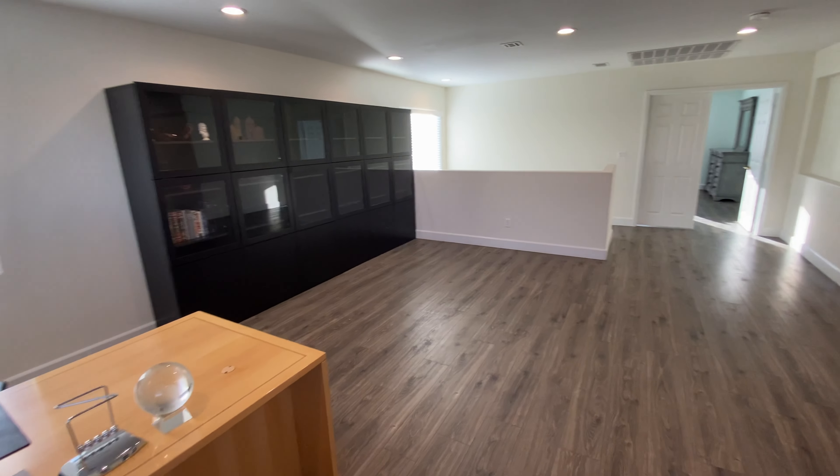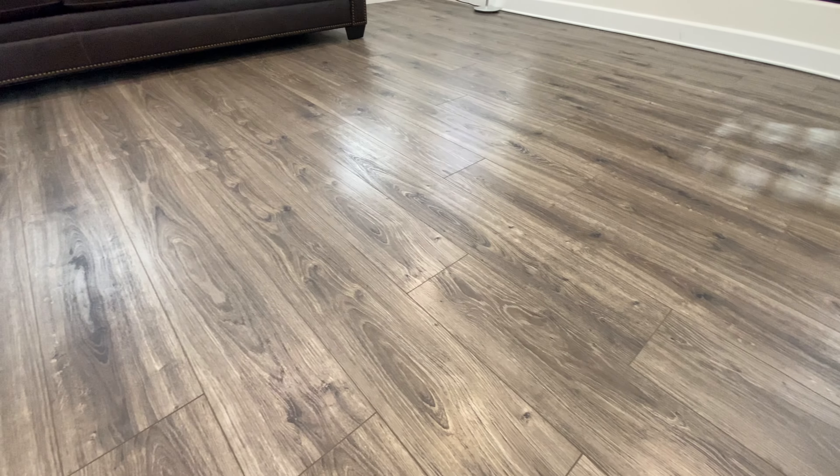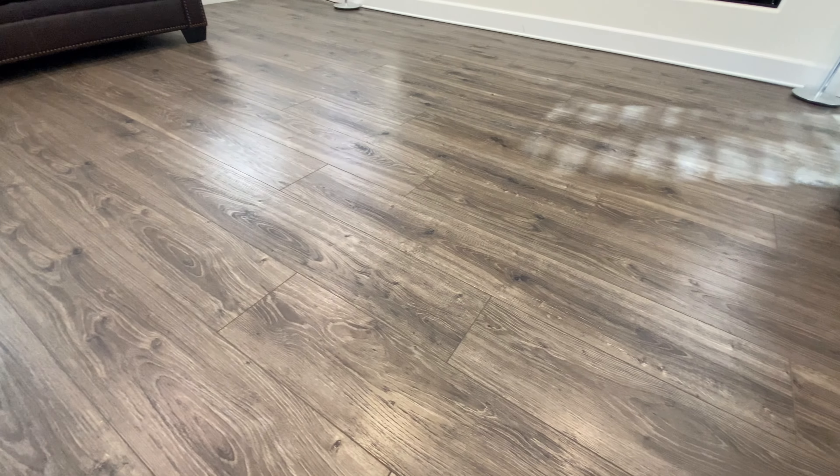Carpet can attract dirt and odors and be difficult to clean. In this home, all carpet has been removed and replaced with fine, water-resistant flooring all throughout the house.